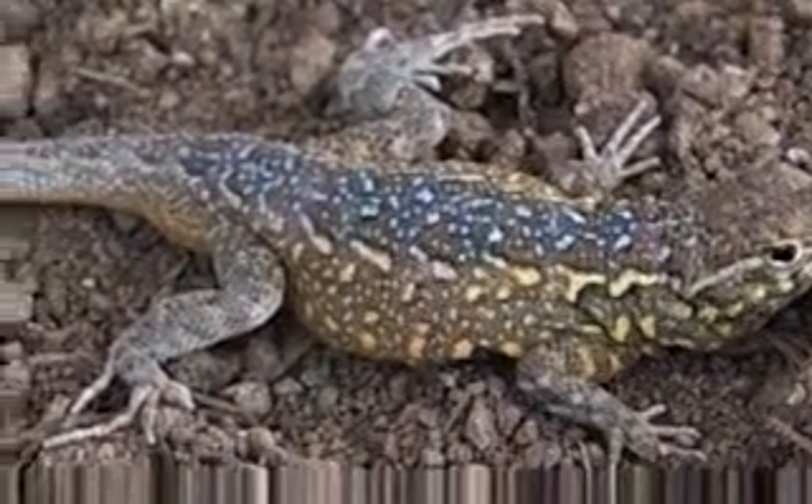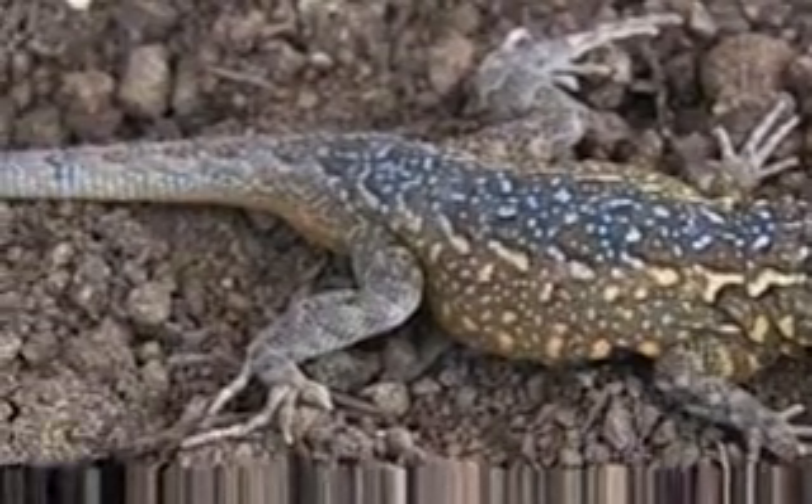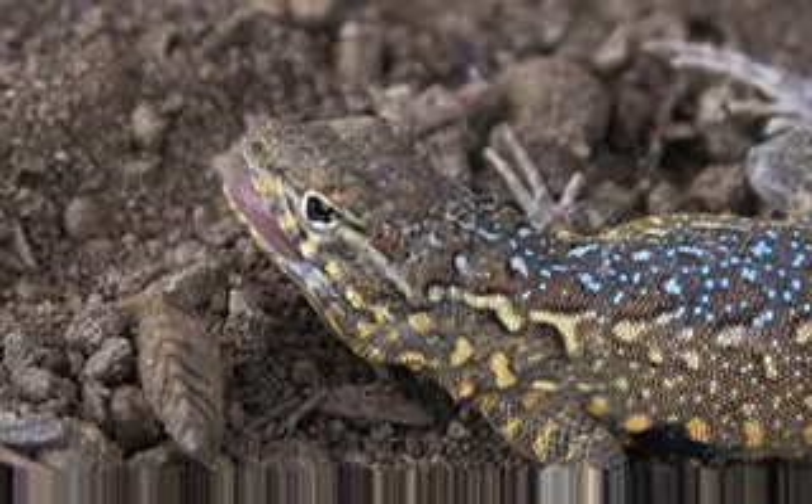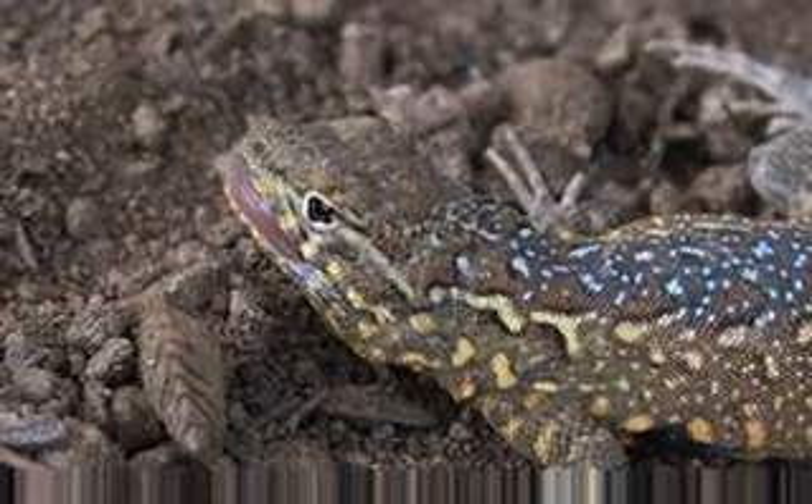It often has a double row of dark spots running down the back and converges into a single row down the tail. There is a narrow white stripe that extends from the corner of each eye to the shoulder.